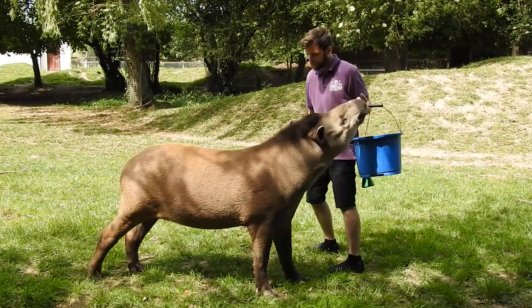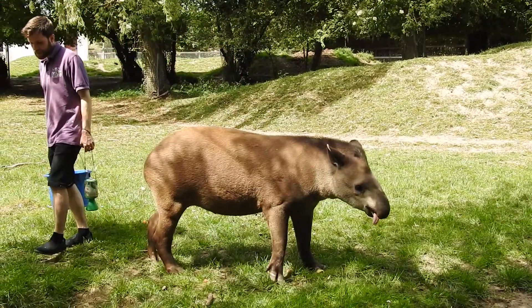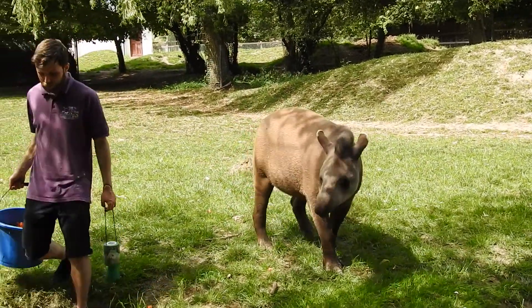This one just likes to be hand-fed - he's spoiled too much. But I like to scatter their veg all around the paddock to stop them from being too lazy, so they can go and look for it.